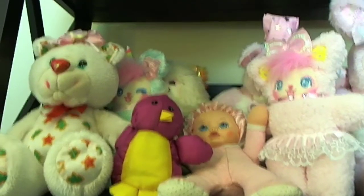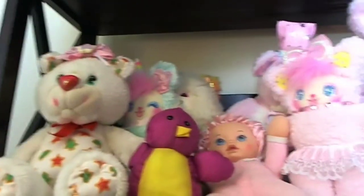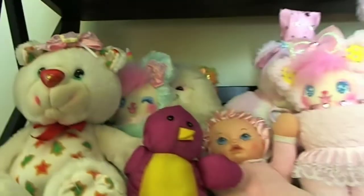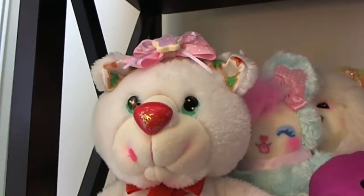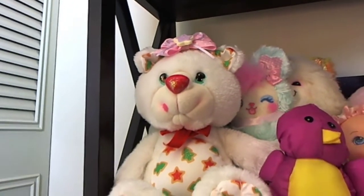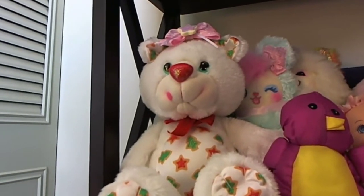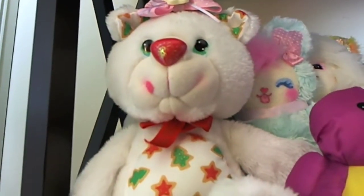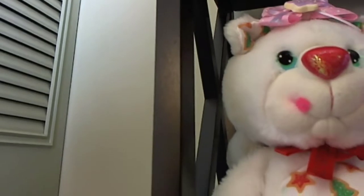Now we're going to move on to the third shelf here. I really don't like this bookshelf, but I'll eventually replace it. Starting here, we have my Yum Yum's Sugar Cookie Bear. Unfortunately it's no longer scented, but it's so perfect for this time of year, for the upcoming holiday season. I love the little tongue — how cute is that?